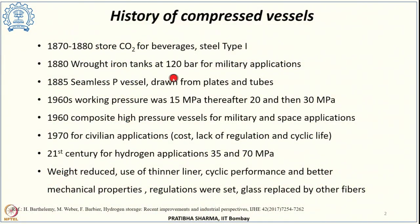Looking at the history of compressed vessels, the oldest pressure vessels date back to the late 19th century. It was somewhere in 1870 to 1880 that steel type 1 tanks were used, basically for storing carbon dioxide for beverages, which also marked the start of the industrial gas business. Thereafter, in 1880, hydrogen was stored at 120 bar in wrought iron tanks for military applications.